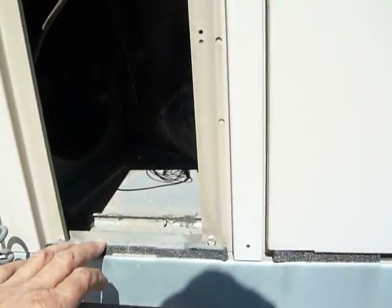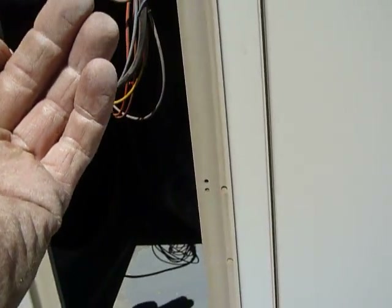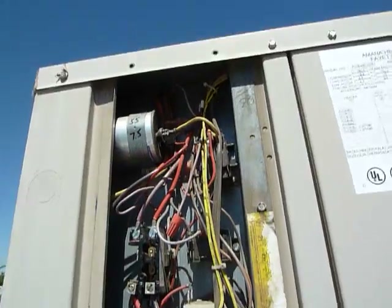The seal is somewhat compromised. You can see the dust here where it's been sucking air in, and here as well — all along here, this is all outside dust. See this? That's from the door leaking.